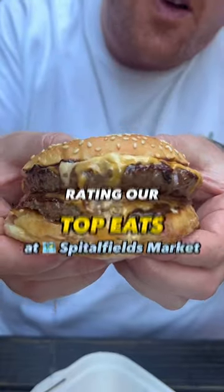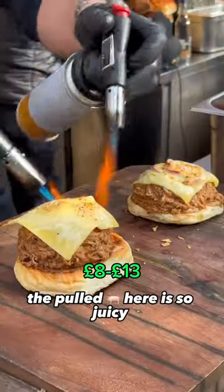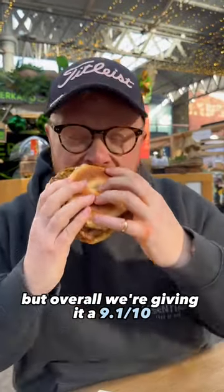Rating our top eats at Smithfields Market. First up, Dirty Bagels for their pulled pork barbecue madness. The pulled pork here is so juicy, so soft, so tender. We doubled up, so it made it quite hard to eat, but overall we're giving it a 9.1.